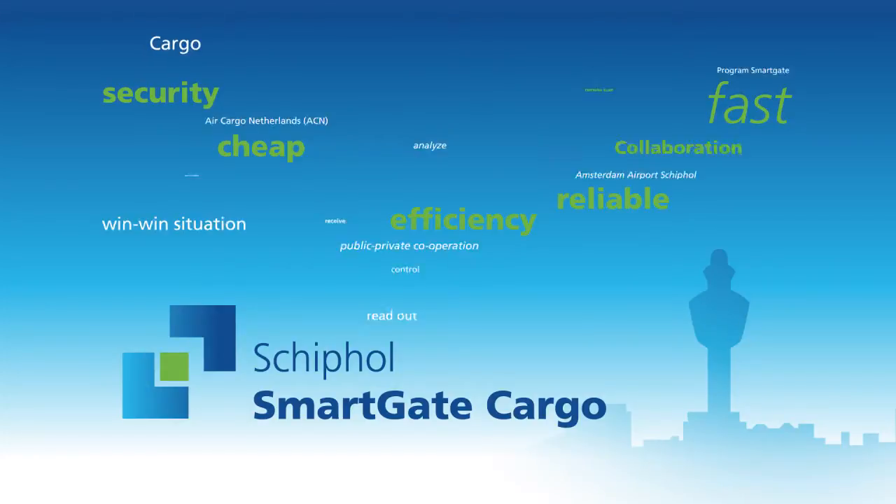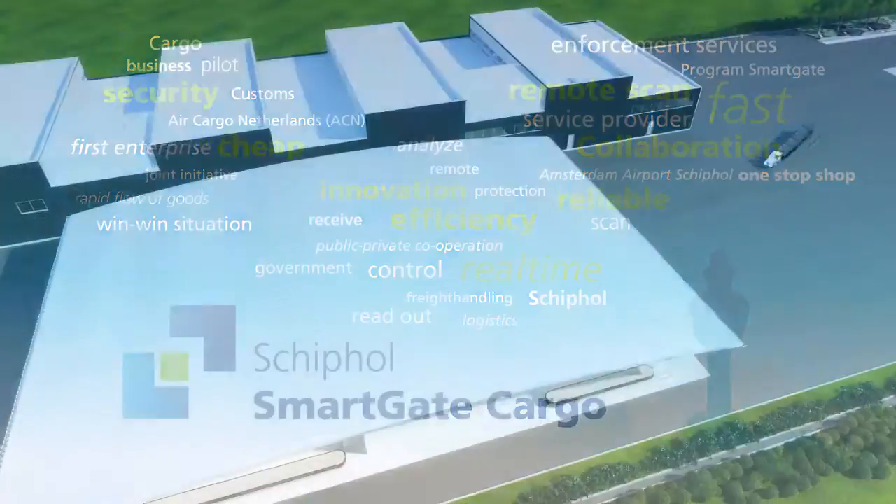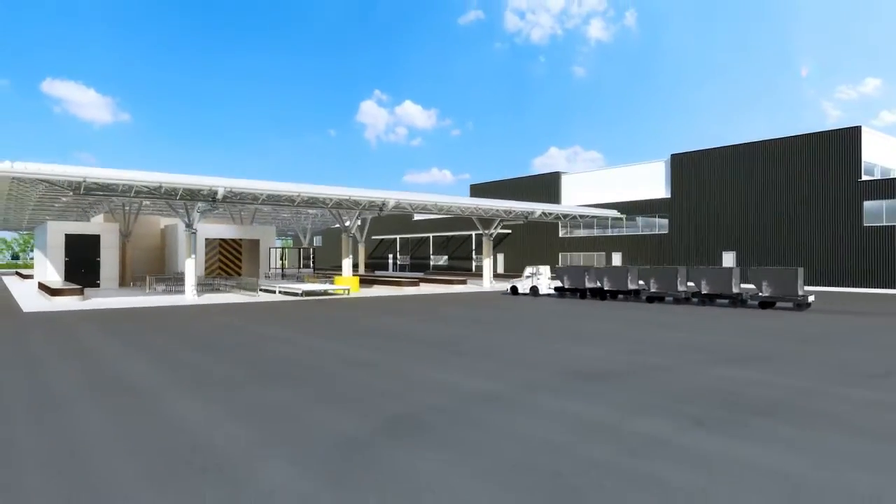SmartGate — the common target: safer, faster, cheaper and more efficient handling of freight, with the help of state-of-the-art technology. This collaboration is embodied in one joint inspection centre.